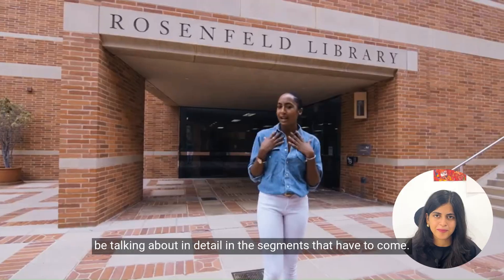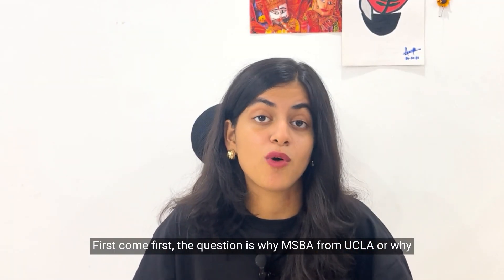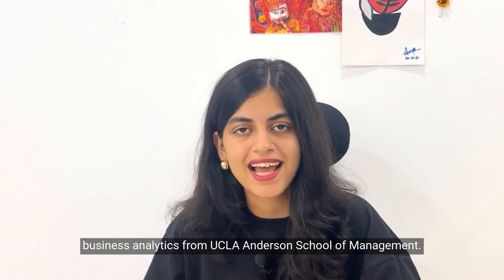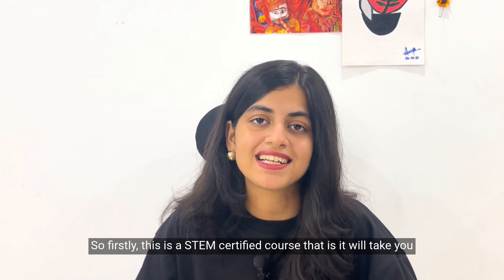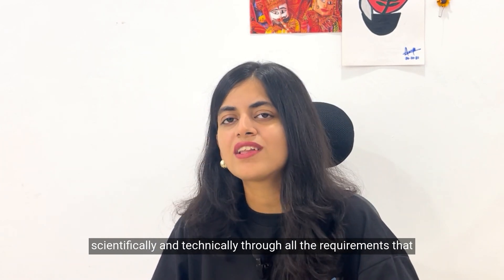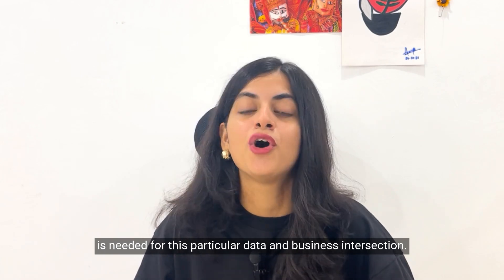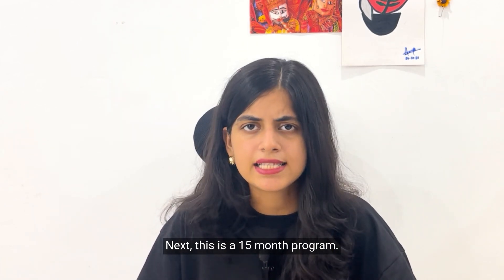The first question is: why MSBA from UCLA, or why business analytics from UCLA Anderson School of Management? Firstly, this is a STEM-certified course, meaning it will take you scientifically and technically through all the requirements needed for this particular data and business intersection.